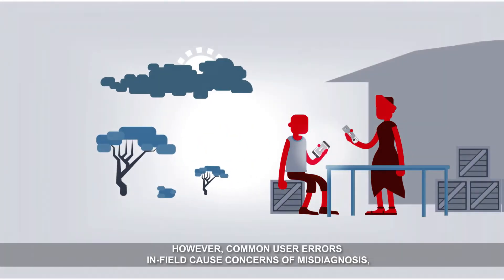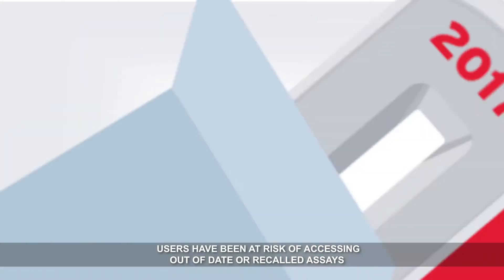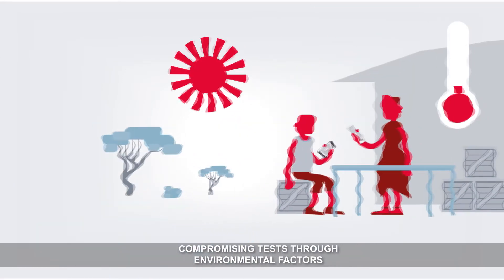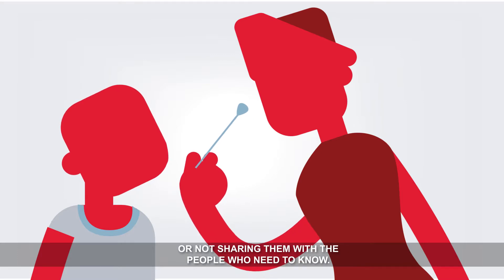However, common user errors in the field cause concerns of misdiagnosis, limiting wider adoption outside controlled environments. Users have been at risk of accessing out-of-date or recalled assays, compromising tests through environmental factors, collecting ineffective sample sizes, or misinterpreting results and not sharing them with the people who need to know.